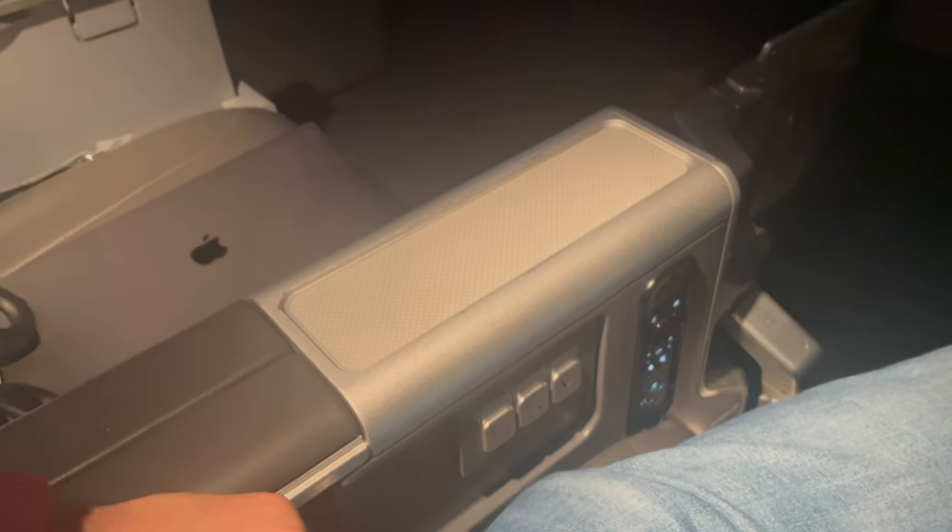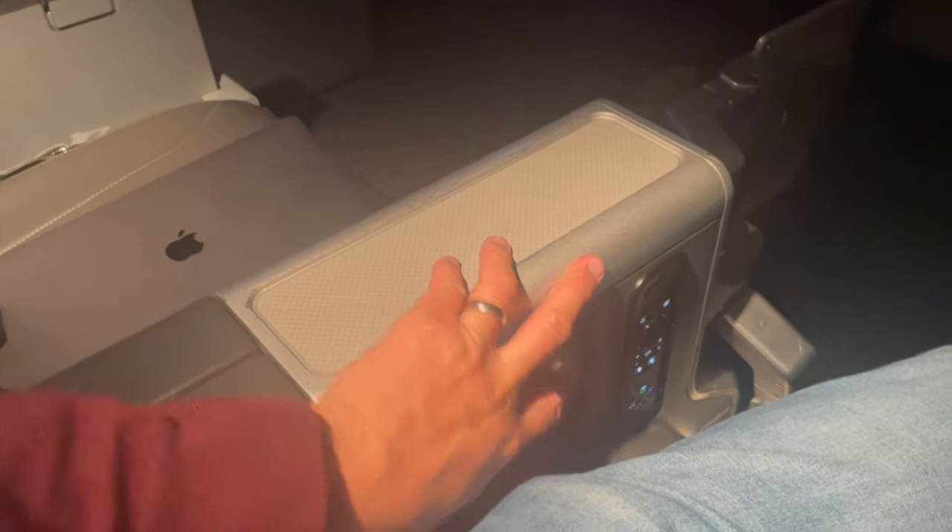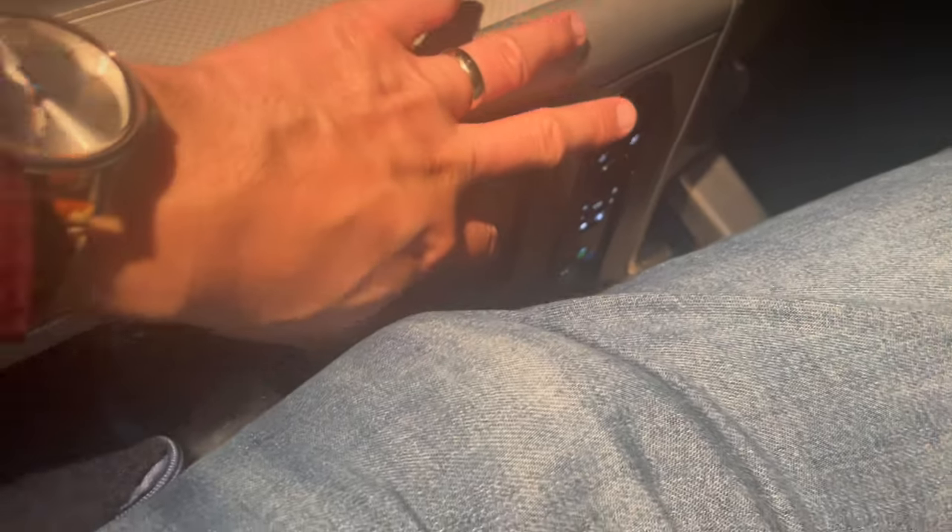Here is how you operate the footrest. Let's press this button. Then we go like this — this part comes up as well, and this one too. Basically, you just raise these two parts.